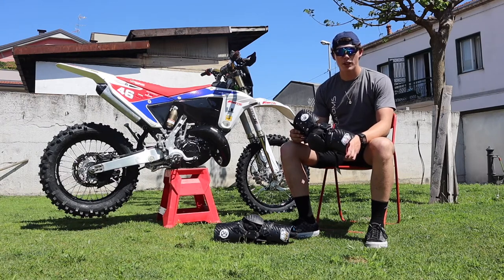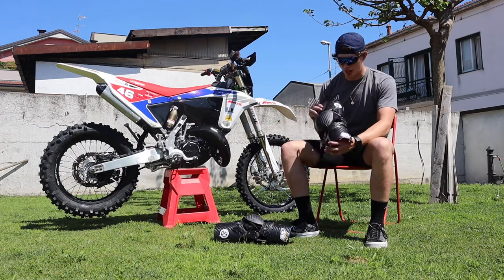Hey guys, these are my new Yammy custom knee braces and they look absolutely awesome.